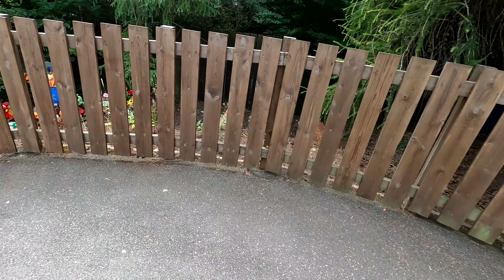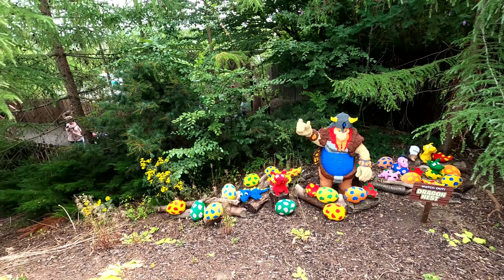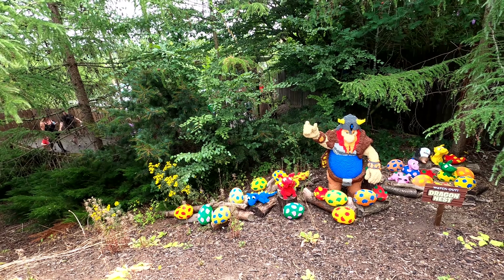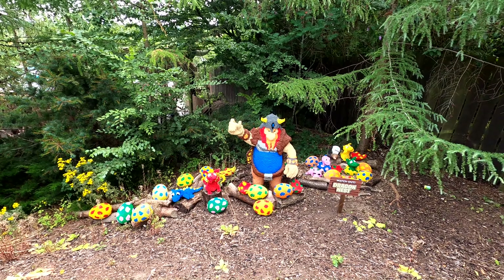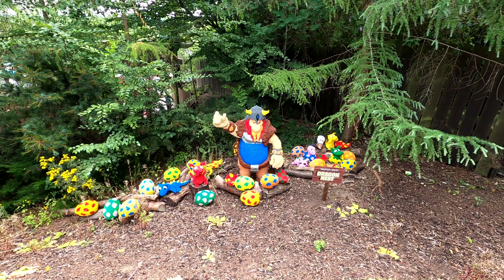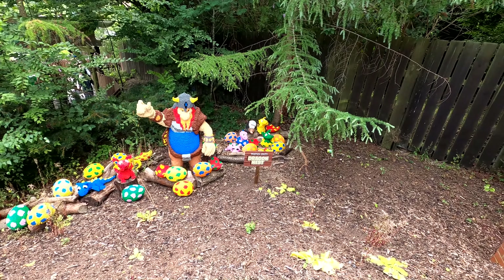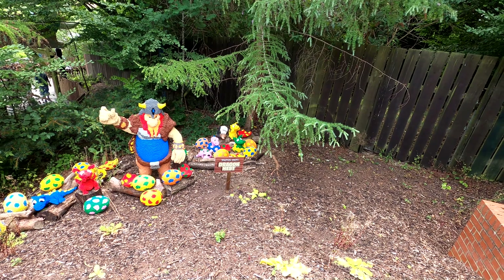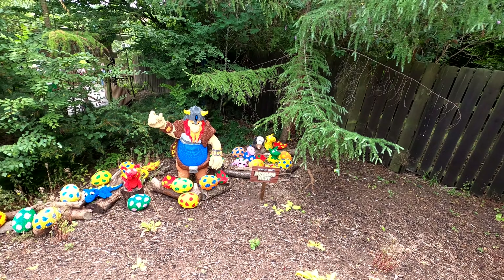We did spot these from the window in the last video. They've got a cut-out piece just to the left-hand side, and these are some of the new models they have added. It clearly says 'Dragon's Nest' — so they've added in a load of dragons. This is obviously part of the Viking River Splash theme because they have a lot of eggs and everything within the queue line of that.